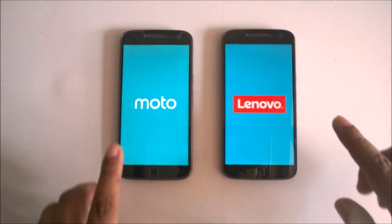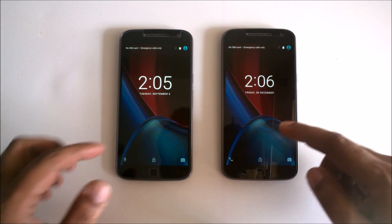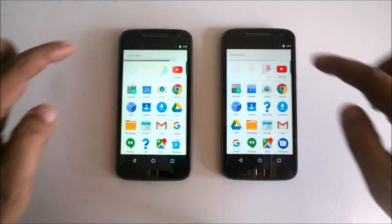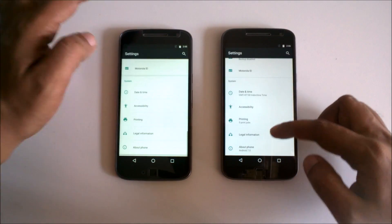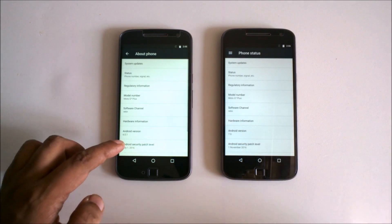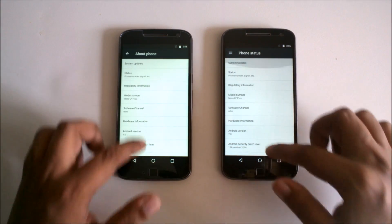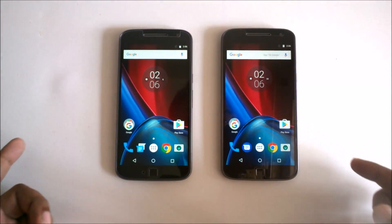Both are factory reset and Nougat is faster. If you check here, this is version 7 and here if I click you can see 6.0.1. So both are like a factory reset.